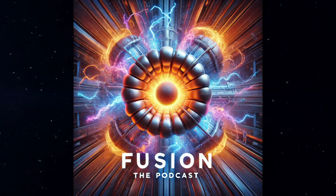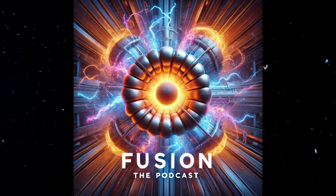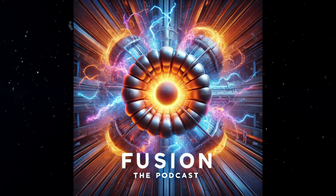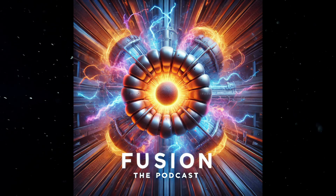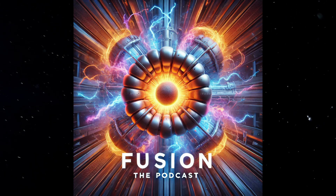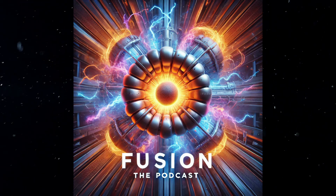To really grasp the wild world of ELMs, we need to start with a quick recap of how fusion works, specifically in these tokamak reactors. Imagine, if you will, a giant metal donut. That shape is crucial. Inside this donut, we're using incredibly powerful magnets to contain a swirling vortex of plasma. When we say plasma, forget what you learned in high school science class — this isn't your average neon sign.